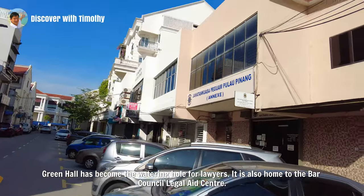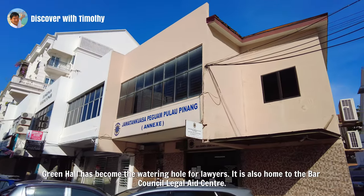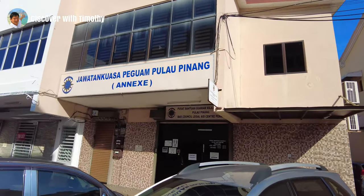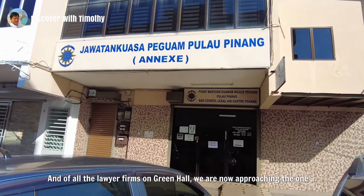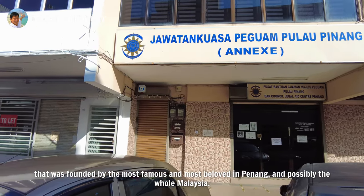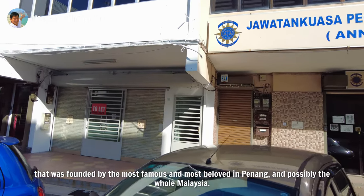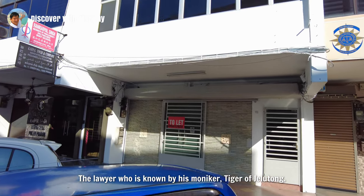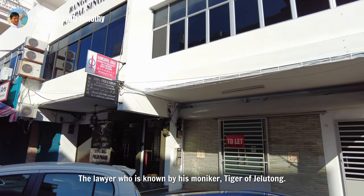Green Hall has become the watering hole for lawyers. It is also home to the Bar Council Legal Aid Centre. And of all the lawyer firms on Green Hall, we are now approaching the one that was founded by the most famous and most beloved in Penang, and possibly the whole of Malaysia — the lawyer known by his moniker, the Tiger of Jelutong.